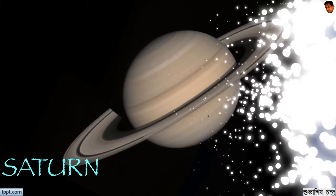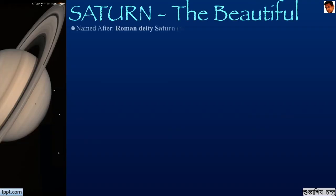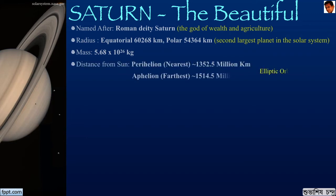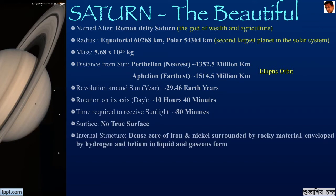Now let's move on to the next planet, the most beautiful planet in the solar system, Saturn, or Shani as it is known in India. Saturn is named after the Roman deity Saturn, the god of wealth and agriculture. Saturn is the second largest planet in the solar system, about 5.7 × 10²⁶ kilograms in mass. It has an elliptic orbit with a perihelion of about 1352 million kilometers and an aphelion of about 1514 million kilometers. It revolves around the Sun in 29 Earth years and rotates on its axis in 10 hours and 40 minutes. Saturn also has no true surface, just like Jupiter. It has a dense core of iron and nickel surrounded by rocky material, enveloped by hydrogen and helium in liquid and gaseous form — hence Saturn is also a gas giant.